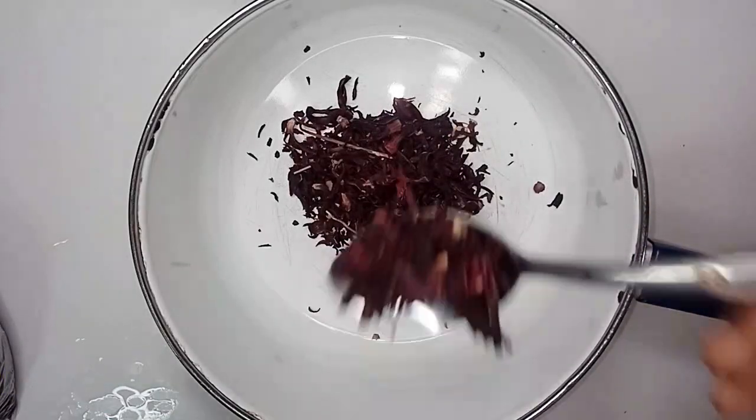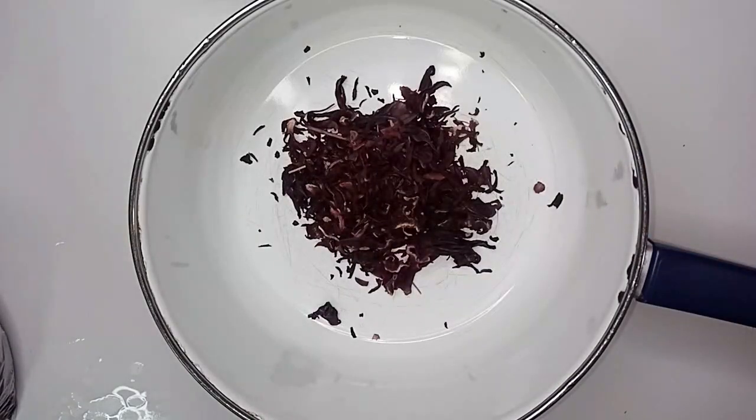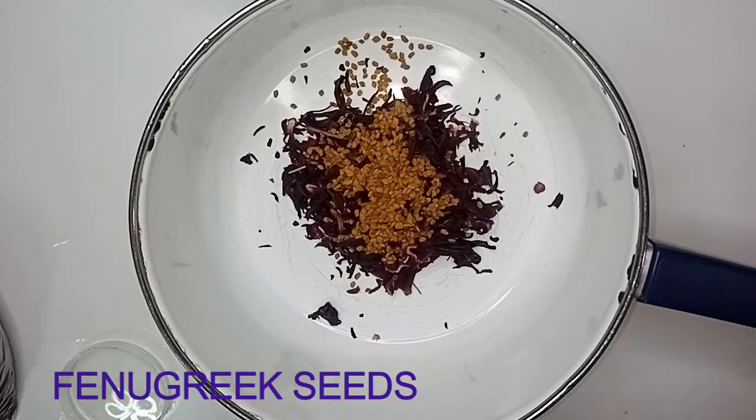Our first ingredient is dried hibiscus leaves. It's very potent for the hair — it stops hair loss, makes your hair look healthy and lustrous, prevents premature aging, and thickens your hair and adds volume. This is something I've tried before and I am attesting to it.